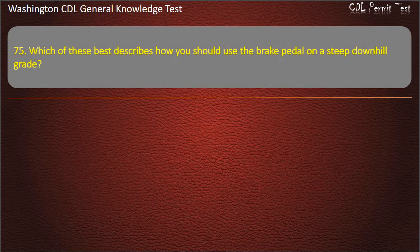Question 75. Which of these best describes how you should use the brake pedal on a steep downhill grade?